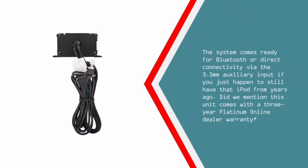The system comes ready for Bluetooth or direct connectivity via the 3.5mm auxiliary input if you just happen to still have that iPod from years ago. Did we mention this unit comes with a 3-year Platinum online dealer warranty?